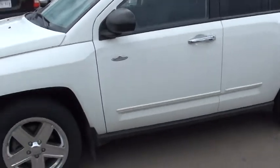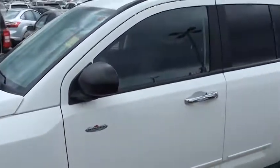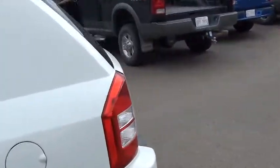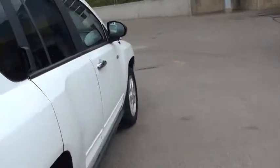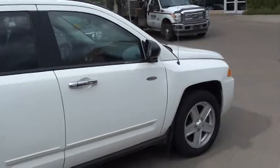It's really nice and clean right now. Here's the back. I'm going to show you the inside once I open the door.